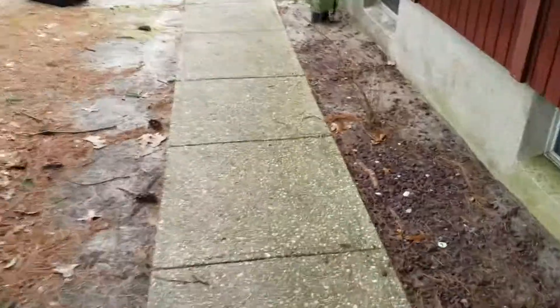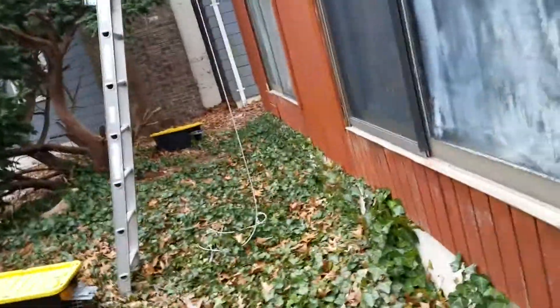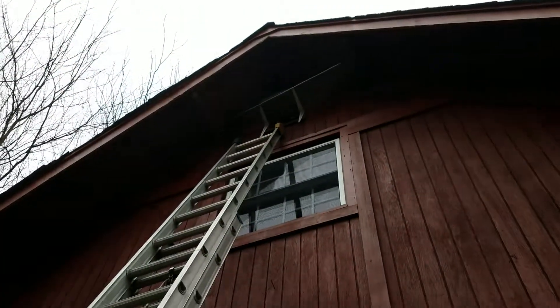That's why you need a company like us that does a trapping strategy along with the pest-proofing, versus companies that don't do trapping and just try to patch up the holes and hope the squirrels don't come back. They didn't even remove the squirrels from your property.